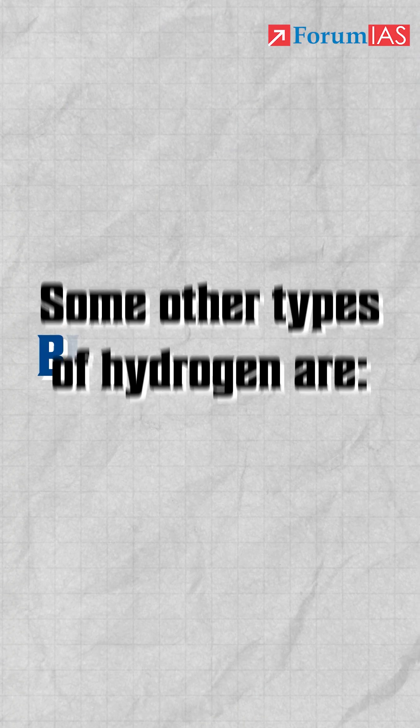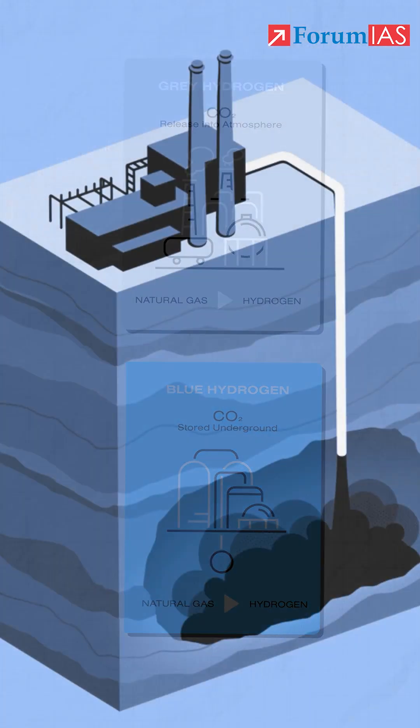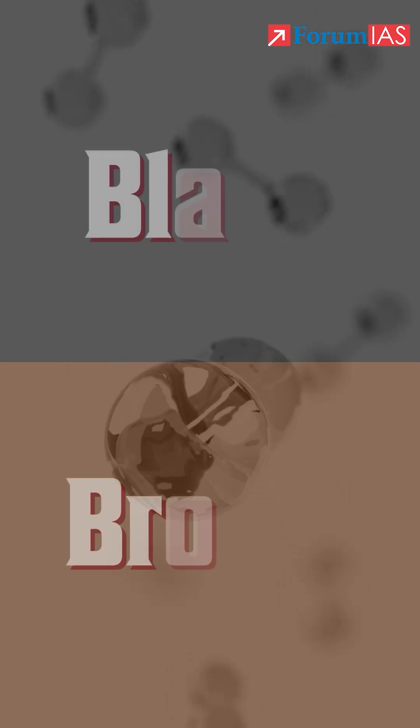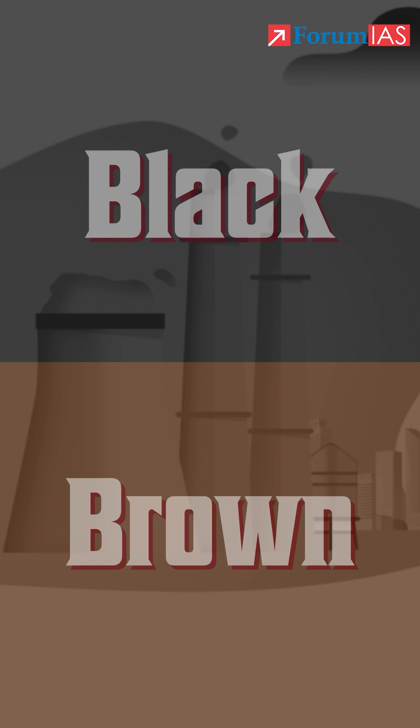Some other types of hydrogen are blue hydrogen — this is similar to grey hydrogen but employs carbon capture technology to get rid of the excess carbon. And then we have black or brown hydrogen, which is made from coal and is very polluting.